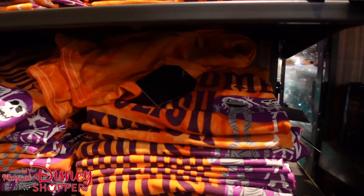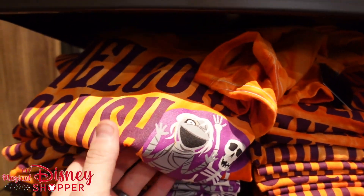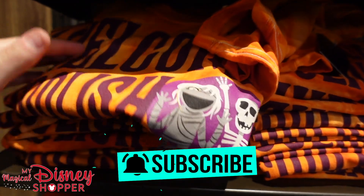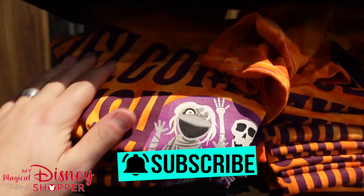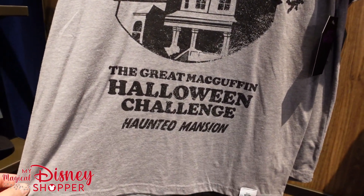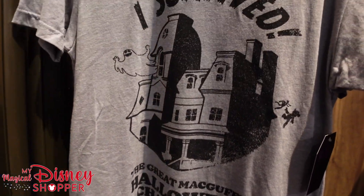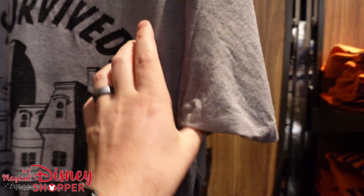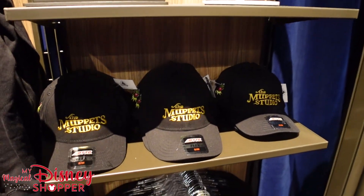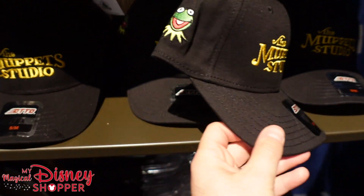Moving right along — look at this 'Welcome Foolish Mortals' shirt with some Muppets on there, really cute. 'I Survived the Great McGuffin Halloween Challenge' — that's a great shirt, those are $25. Muppets Haunted Mansion on the back side. And then Muppets Studio merchandise — this awesome hat has Kermit on the side, so cool.